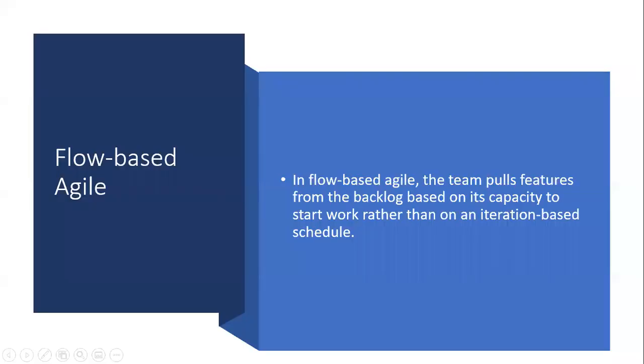Before we go today, let's cover the flow-based Agile approach. The team pulls features from the backlog based on its capacity to start work rather than on an iteration-based schedule. The team is taking on what they can at a time, but there's no hard and fast box to it. Think about it as more of a flow than a box.